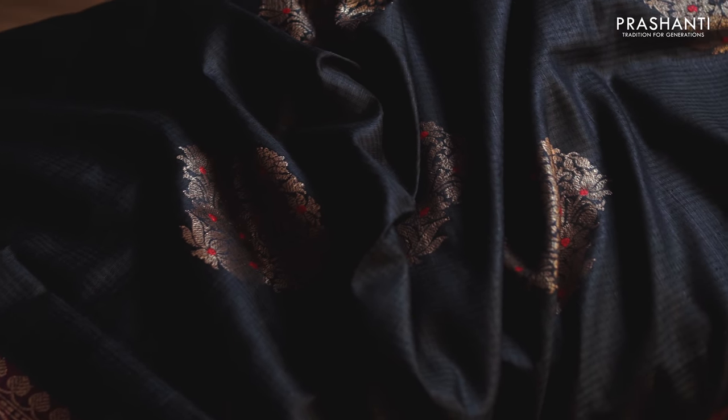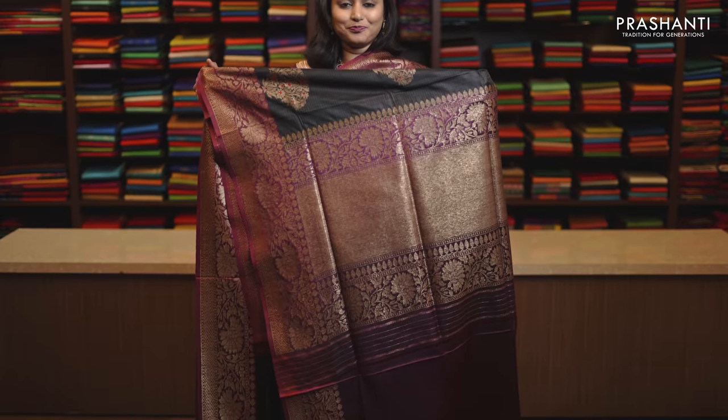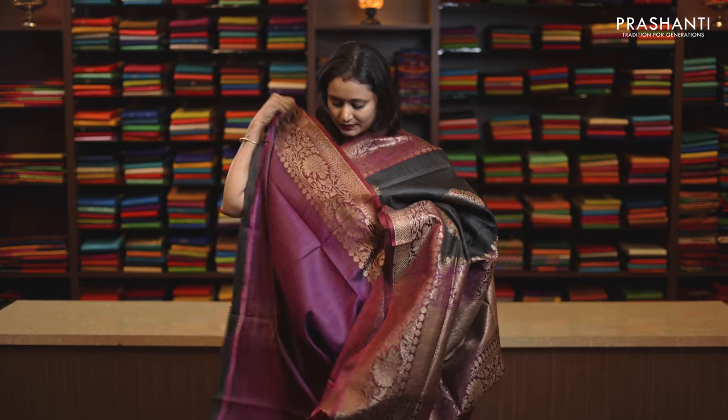A stunning Sari, black with magenta, rich Banarasi borders with the body having antique thread and zari woven buttas running throughout the Sari. Rich antique zari woven pallu and this has got a contrast plain blouse in magenta, priced at Rs. 12,690.